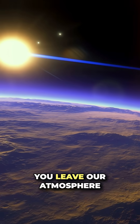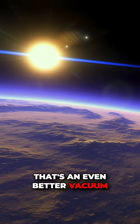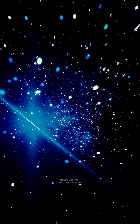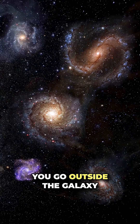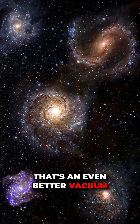But still, there are particles left over there. You leave our atmosphere — very far between the planets, that's an even better vacuum. You go outside the solar system between the stars, that's an even better vacuum. You go outside the galaxy between the galaxies, that's an even better vacuum.